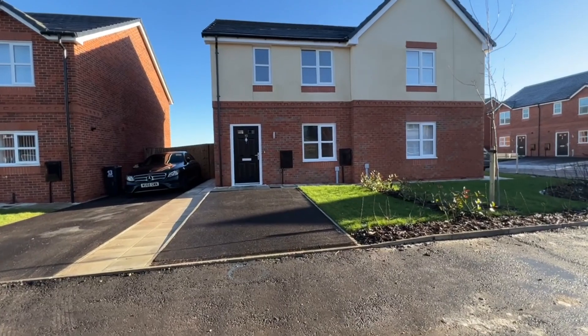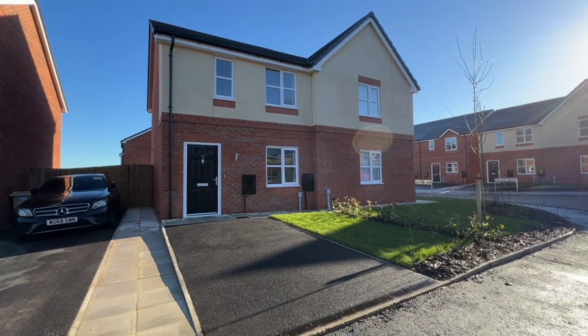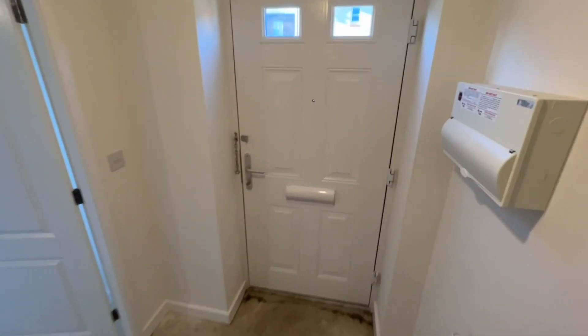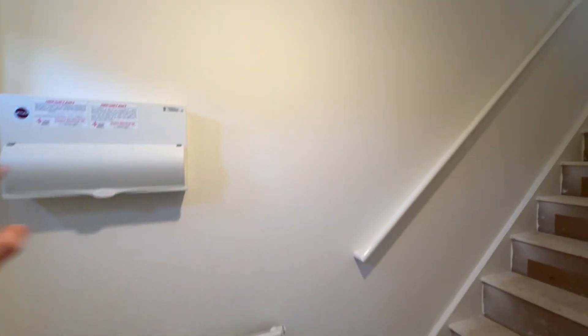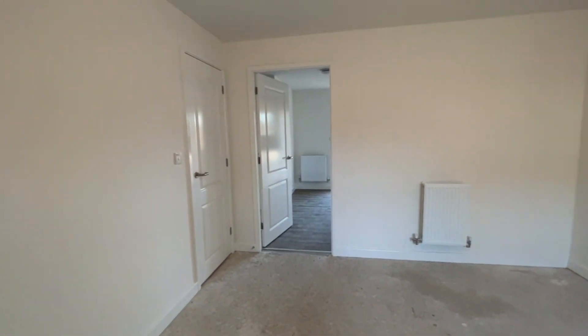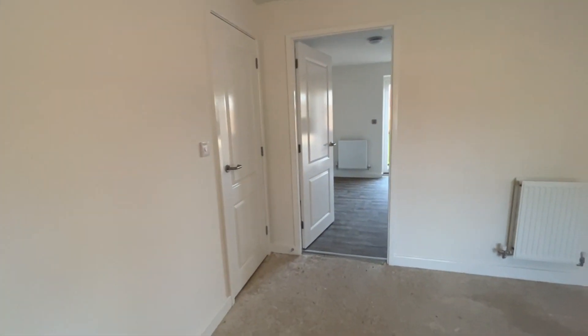I'll show you the views from upstairs later as they're fantastic, but first we'll have a look downstairs. We've stepped in through the quality entrance door and we're in the reception hallway. As you'd expect, there are modern electrics, a consumer unit, and stairs off to the first floor. The neutral decorations are lovely, though there's no carpeting down in the hallway, the lounge, or upstairs just yet — but that can of course all be done.